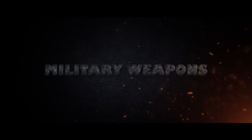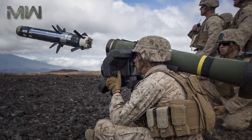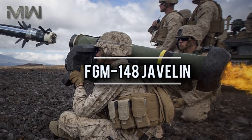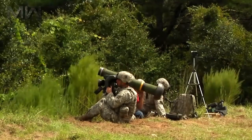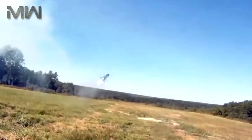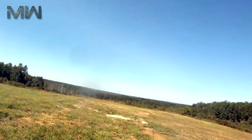Welcome everyone to another great video. Today we talk about the FGM-148 Javelin, a US-made man-portable fire-and-forget anti-tank missile, fielded to replace the M47 Dragon.